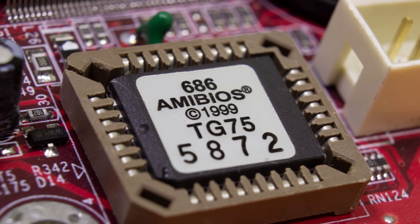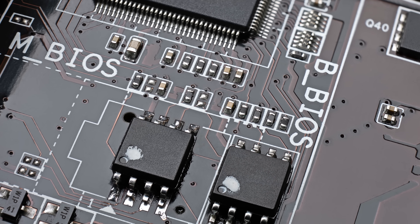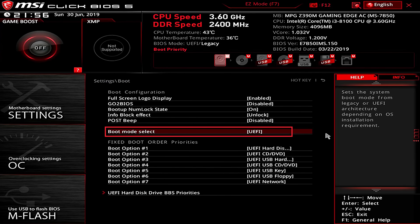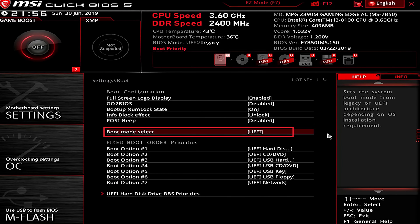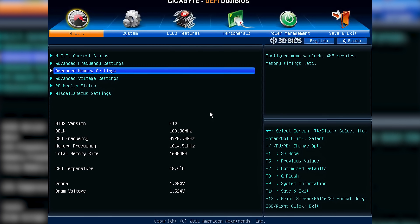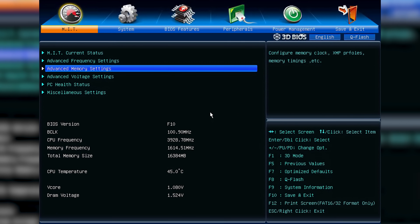Your computer's basic input and output system, or BIOS, is what your motherboard uses during the startup procedure to initialize communication between the other components in your system, and to test their functionality before handing the keys off to your OS of choice. After mashing the BIOS setup button during boot — typically F2 or delete — you'll have access to all sorts of powerful tools with control over many aspects of your PC, like CPU and memory clock speeds, boot device selection and settings, and much, much more.